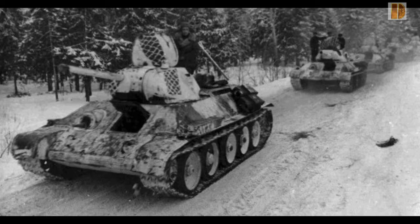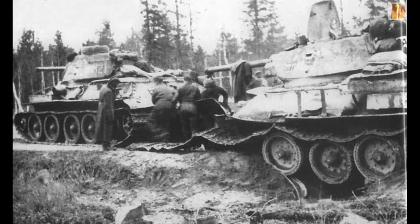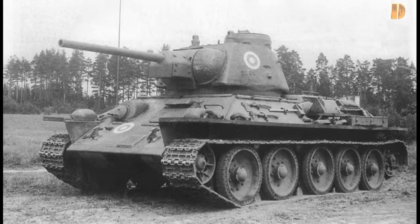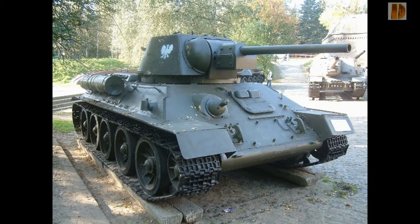Malgré tout, le T-34 n'est pas exempt de défauts. Le principal d'entre eux est la tourelle qui ne comporte que deux membres d'équipage : le chargeur et un chef de char faisant également office de canonnier. Ce dernier ne peut à la fois observer le champ de bataille et utiliser le canon principal, contrairement à ses adversaires allemands qui ont trois hommes en tourelle. Les optiques du char étaient de très mauvaise qualité, rendant l'observation du champ de bataille compliquée, et les radios ont une portée faible et sont peu fiables.